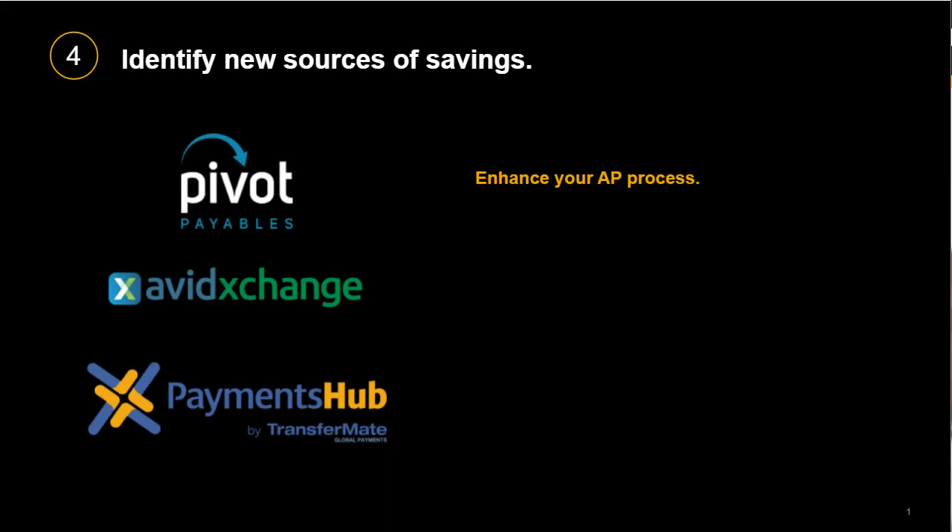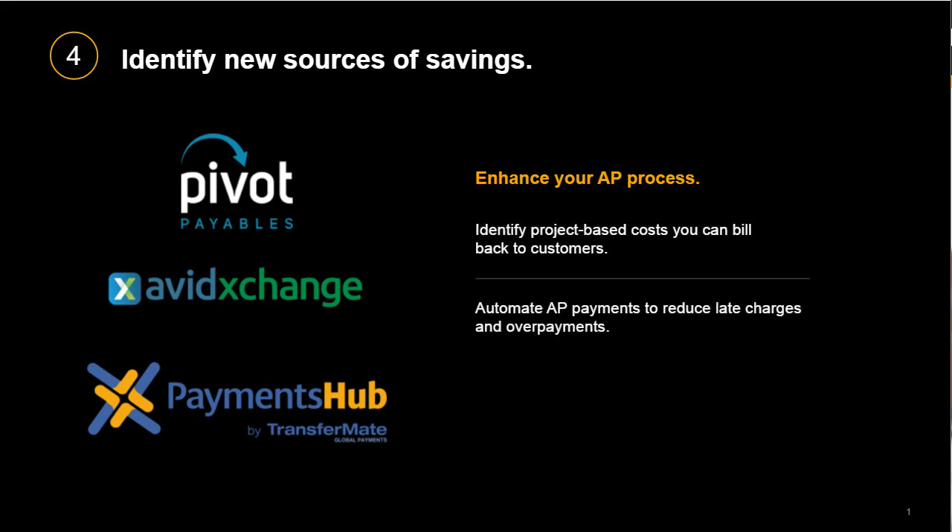And finally, your AP payments can also be a source of savings. By adding partners to your Concur Invoice solution, you can manage project-based costs. Partners like Pivot Prime automatically pull project-specific expenses from Concur data into a single report, including receipts, allowing you to better track project expenses and easily identify what you can charge back to customers. You can automate payments to reduce operating expenses, late charges, overpayments, and the likelihood of double payments with apps like AvidPay from Avid Exchange. And with Payments Hub by Transformate, you can enable cost-effective, faster, and fully transparent cross-border payments in just one click.